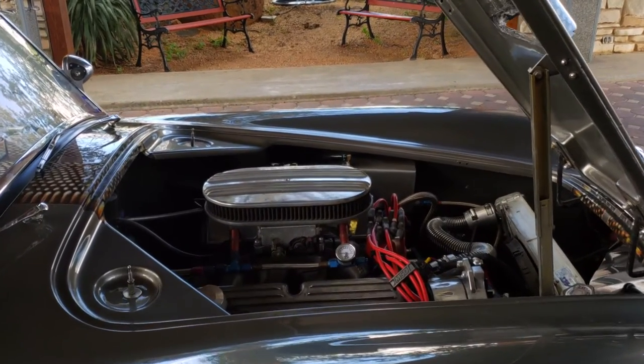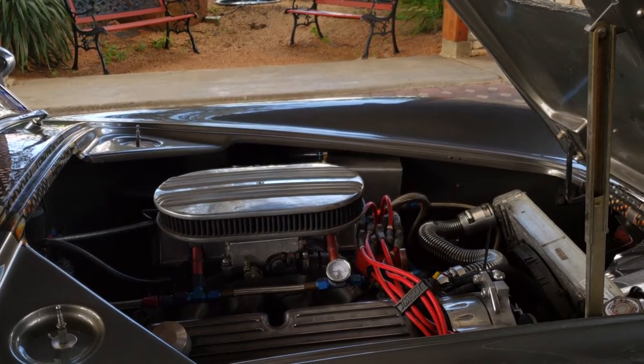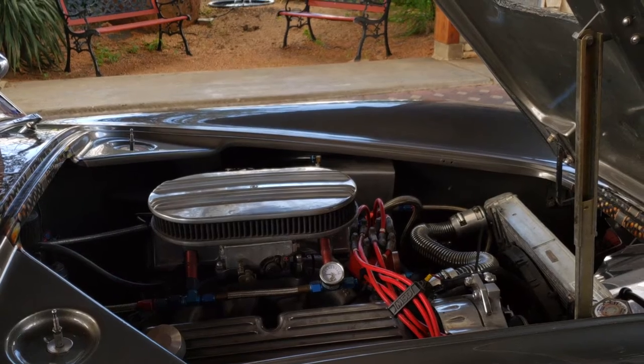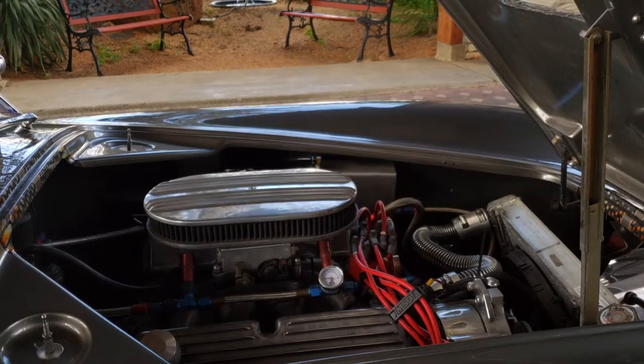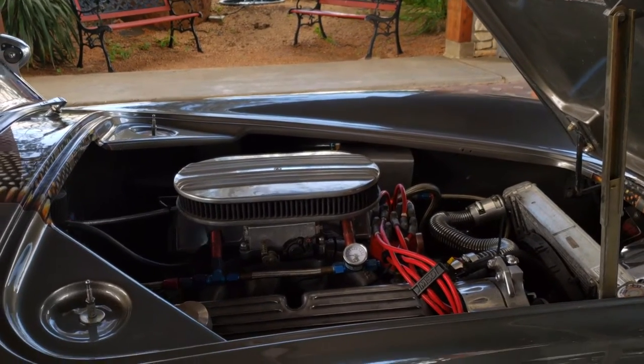The motor is a little interesting in that it's a throttle body. So it's actually a fuel-injected car, but it looks like it has a Ford Air Holley on it, and it's been real reliable for me. It's a lot of fun — 84,000 miles and counting. I've enjoyed every single one of them.